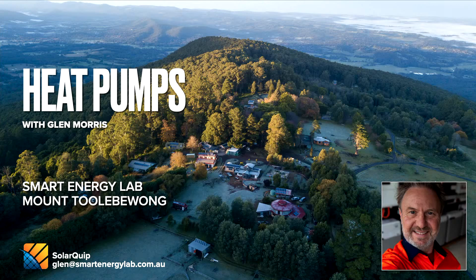Just a little bit of background — I run what's known as the Smart Energy Lab here at Mount Tullibuong in Victoria, and that's where I live. You can see a picture from the air there. I have a training facility here where students learn all about renewable energy, solar panels, inverters, batteries, and also heat pumps and other ways of saving money.